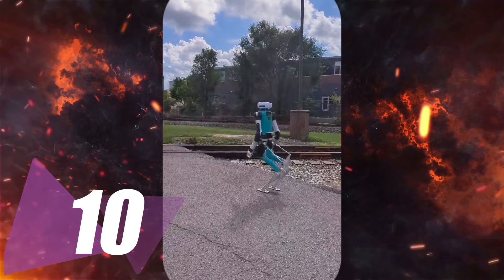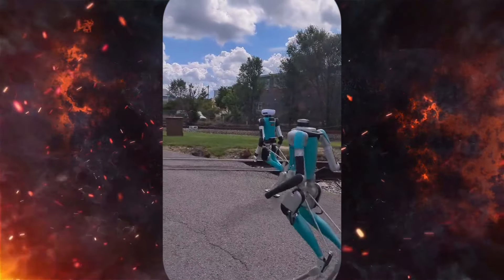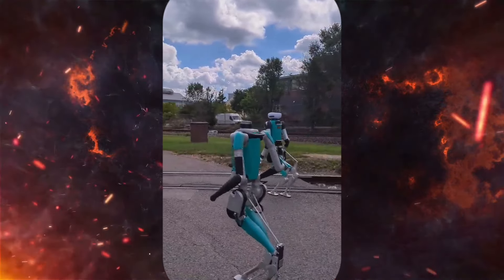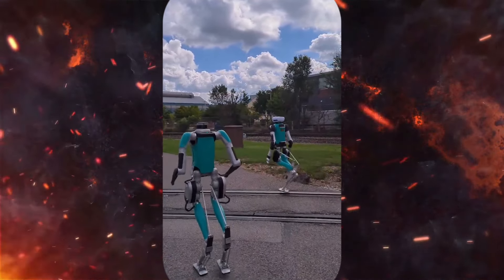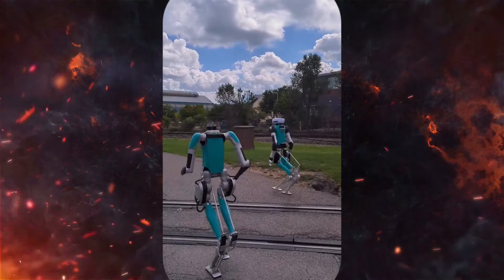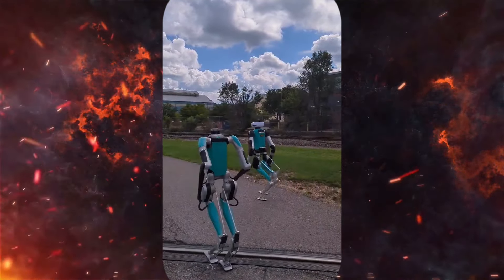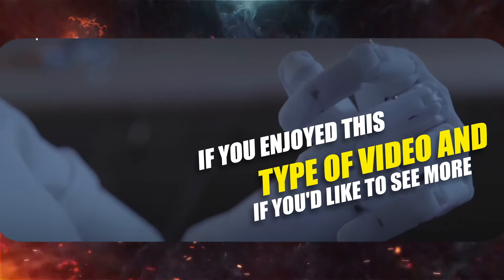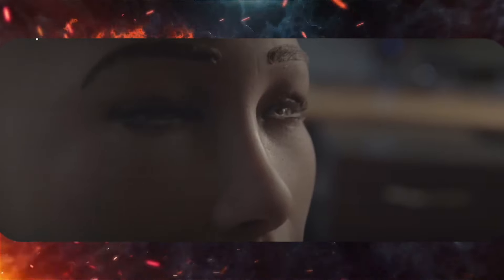And the last one for today, number 10: there's an AI robot casually strolling in the real world. Imagine going to the park and there's this little robot just walking around. Please let me know if you enjoyed this type of video and if you'd like to see more. Until then, make sure you check this video out — it's a really good one. I'll see you there.